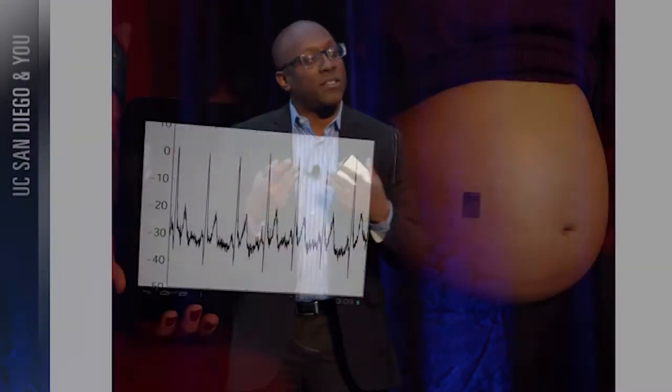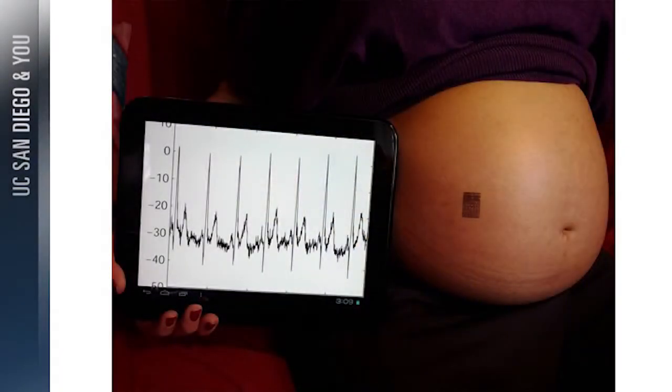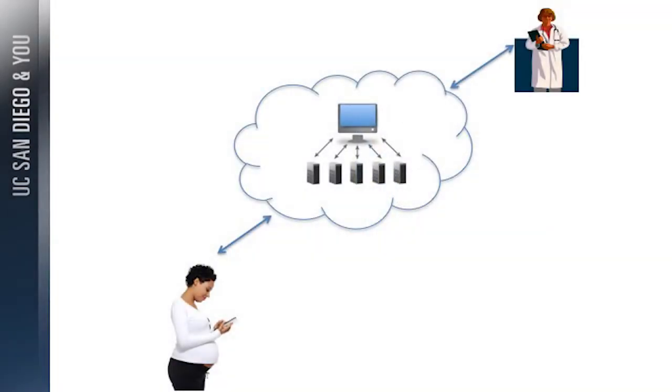What we're really trying to create is a picture where this pregnant woman can be monitored in the comfort of her own home. The information is very reliable and accurate, and it can be relayed to a doctor or care provider when something abnormal occurs — while she still maintains her privacy.